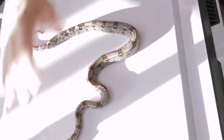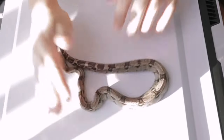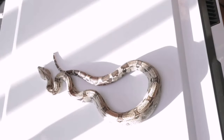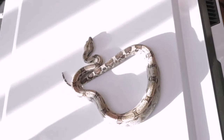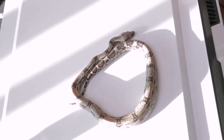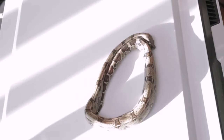Most of my normals stay pretty bright. Aneries will get a lot darker as they get older, but I'm also working towards creating brighter ones. I like bright, clean animals.